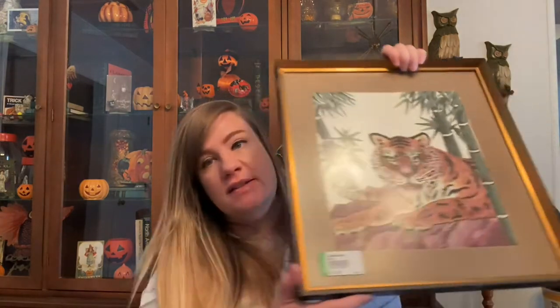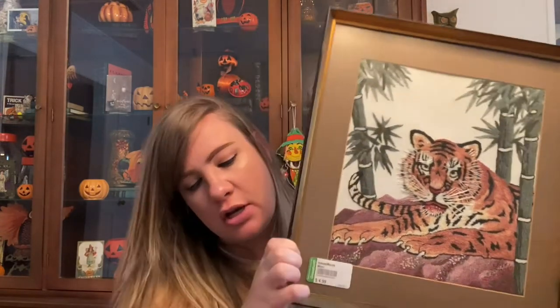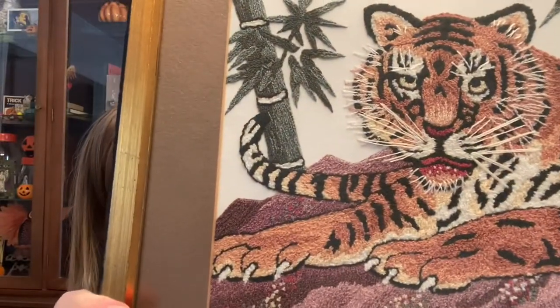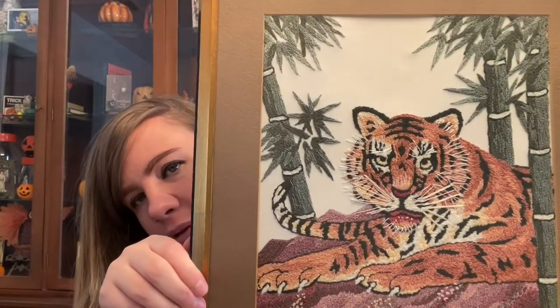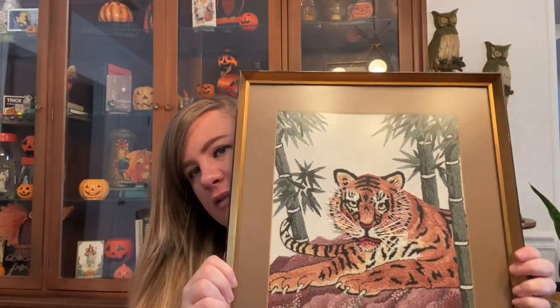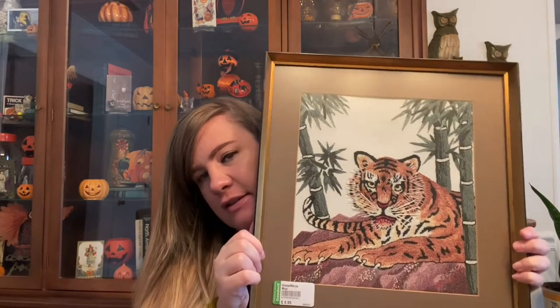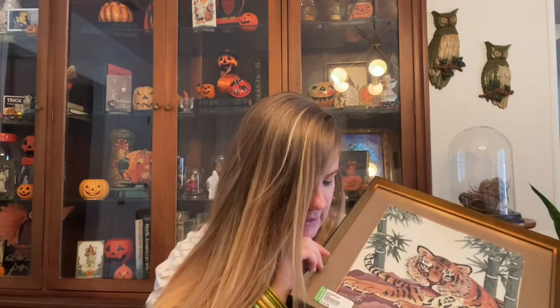The first art piece is this cool knot-stitch embroidery tiger — it's made with little knots. I know that tigers and jungle stuff is really in right now, so I always pick up tigers. This guy was five dollars.